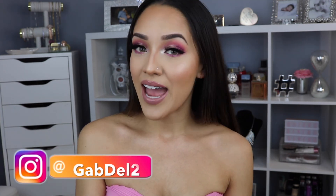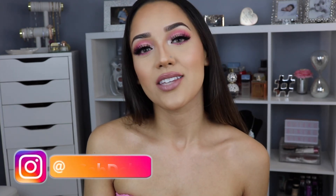This is the final look — I hope you guys all enjoyed this video! If you did, please give me a thumbs up, subscribe to my channel, follow me on Instagram at gabdel2, and I will see you guys all next time. Bye!